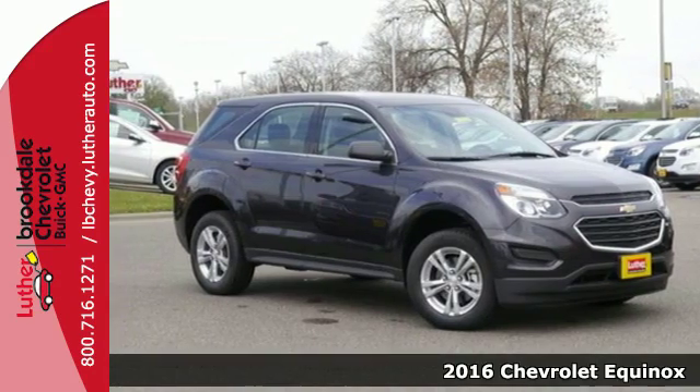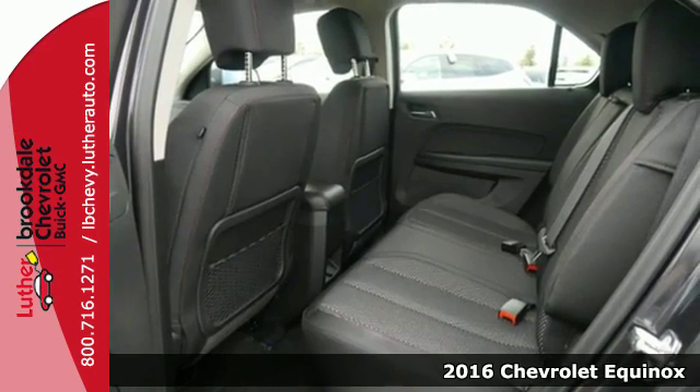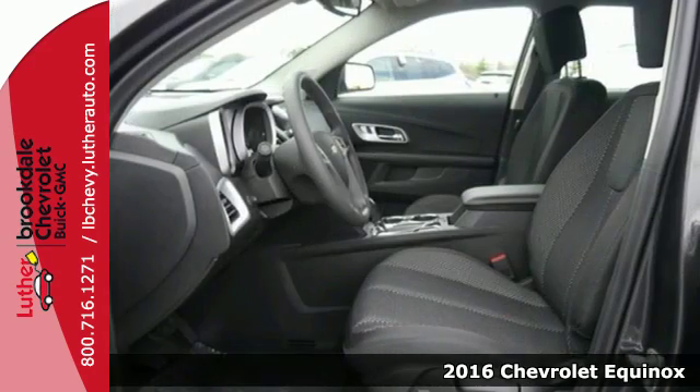It's a 2016 Chevrolet Equinox. With more style, storage, and safety, it's easy to see why this is such a popular crossover.